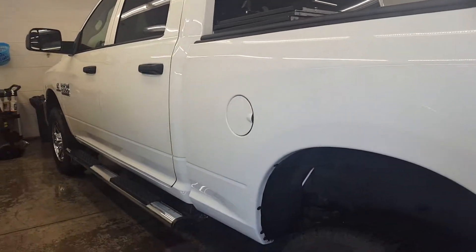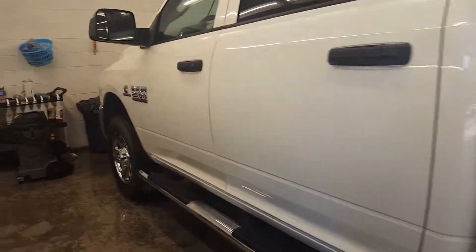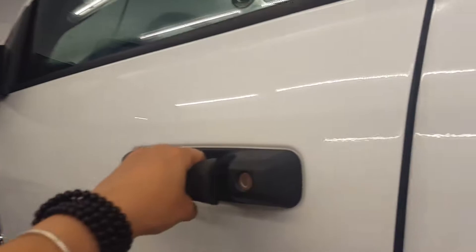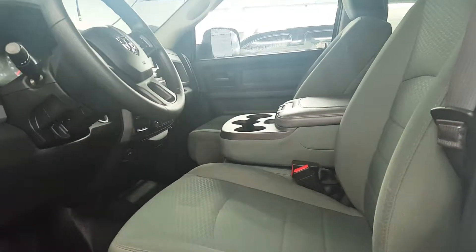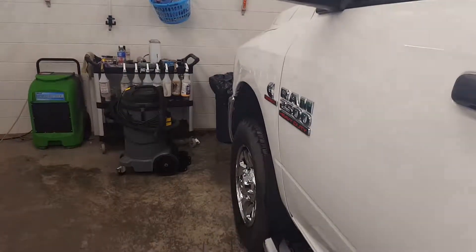It has running boards and is in very good condition — it's just finishing up getting detailed. It's got the tow mirrors, very very clean. Let me know what you think. If you want to see the vehicle in person, I can make the arrangements for you. Thanks for watching.